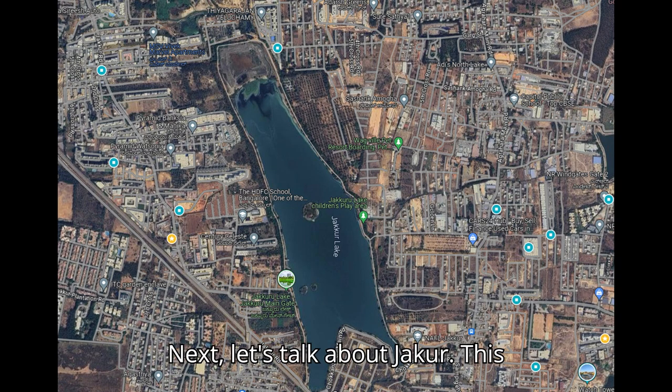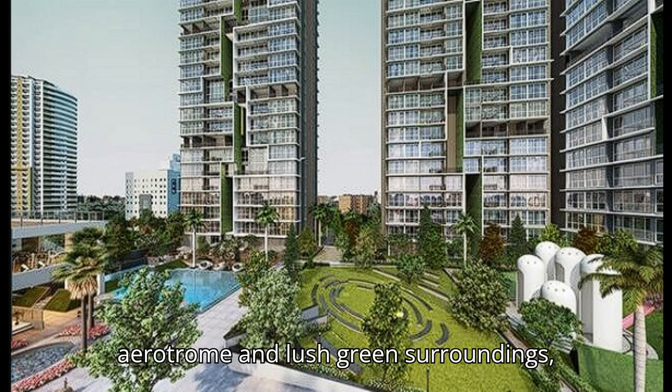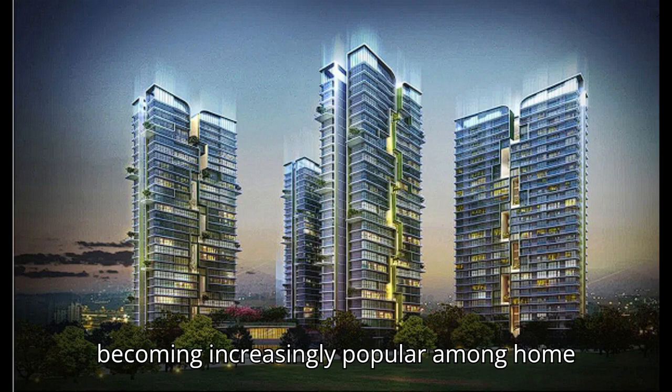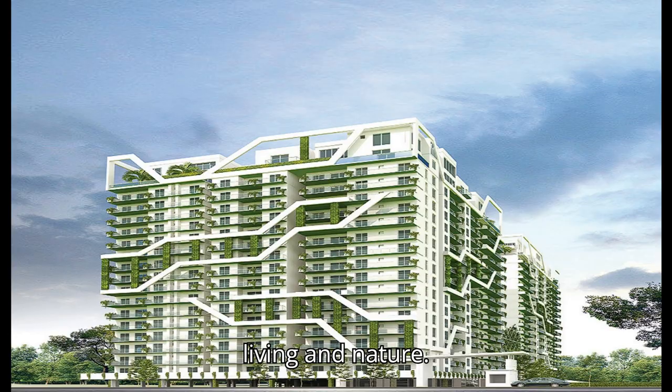Next, let's talk about Jakur. This locality, renowned for Jakur Aerodrome and lush green surroundings, sees property rates from 8800 to 10200 per square foot. Jakur is becoming increasingly popular among home buyers looking for a blend of modern living and nature.